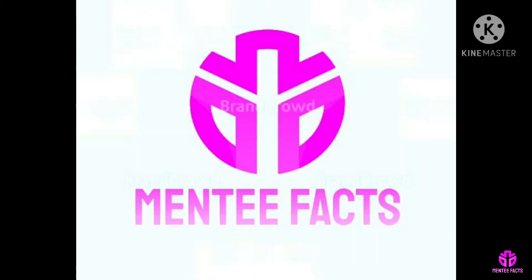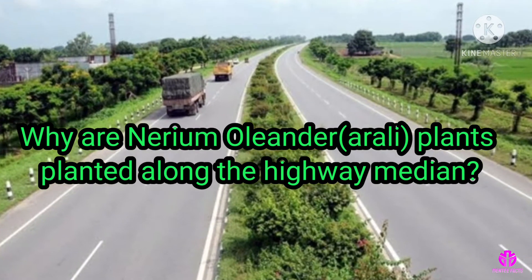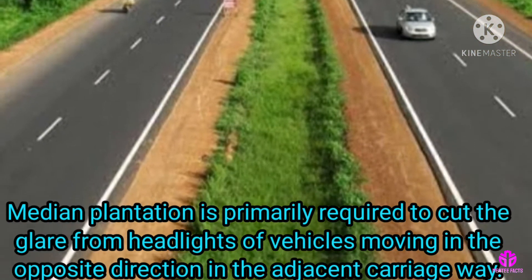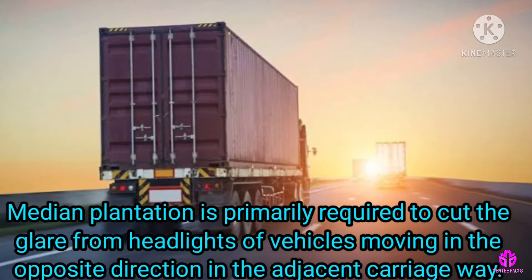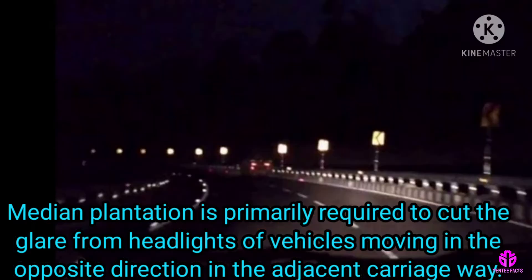Hi viewers, welcome to Mentifact. We are discussing Oleander plants planted along the highway. Merian plantation is primarily required to cut the glare from headlights of vehicles moving in the opposite direction in the adjacent carriageway.